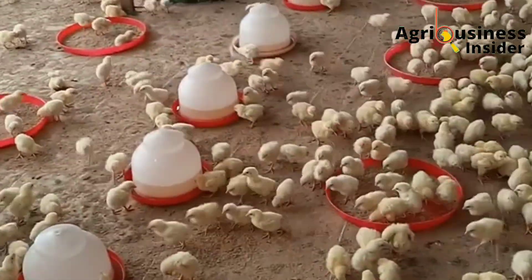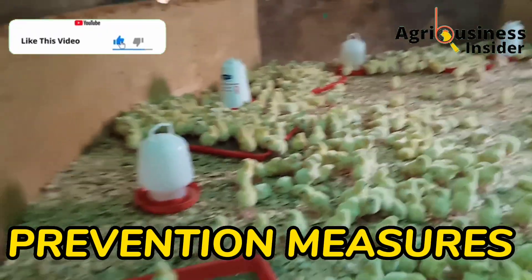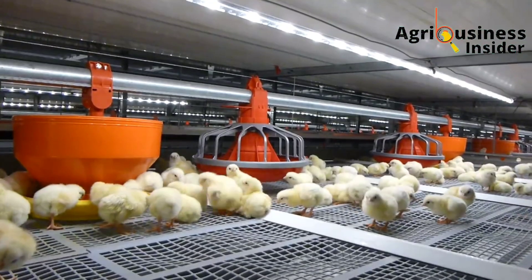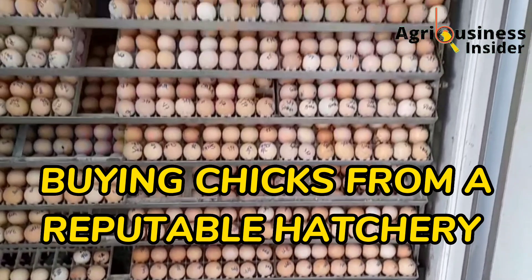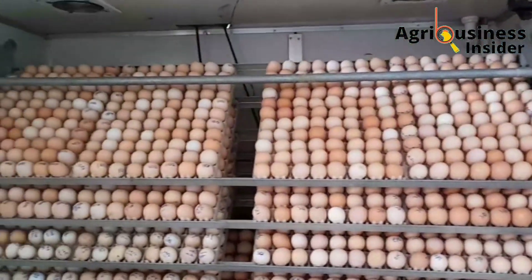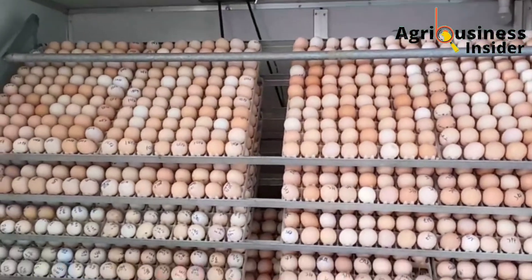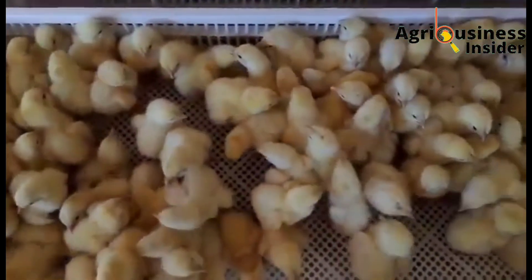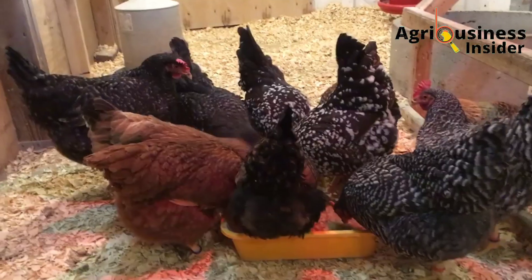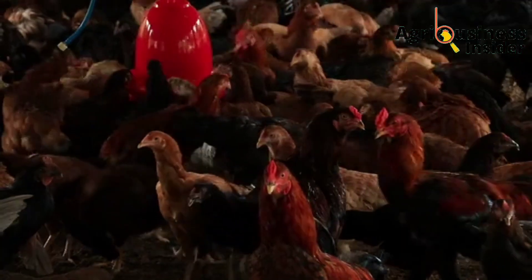Prevention is better than cure. The first prevention method is buying chicks from a reputable hatchery. Since one way this resistant bacteria is transmitted is through contamination of eggs in the hatchery, make sure that the hatchery where you buy your chicks conducts good safety precautions. The second prevention method is to cull the carriers — chickens that have the disease but do not show symptoms.